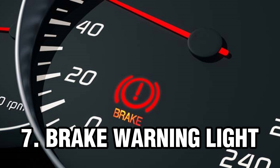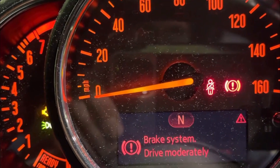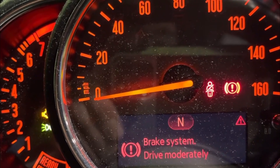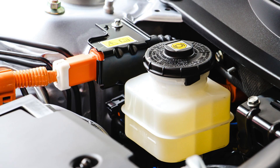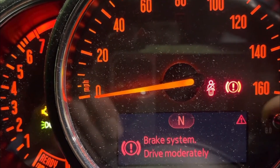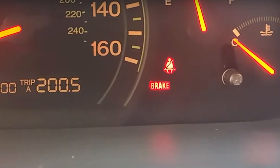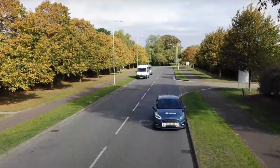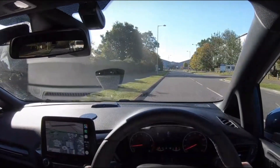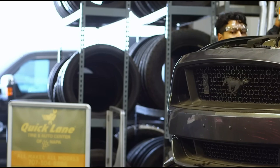Number 7: Brake Warning Light. The brake warning light can indicate one of several things. The most common reasons for the brake warning light to turn on are that the parking brake is engaged or the brake fluid level is low. The brake warning light also turns on if the brake pads are getting too worn and need to be replaced soon. If the brake warning light comes on while driving, carefully pull over in a safe area, turn off the car, and take it to an expert mechanic as soon as possible.